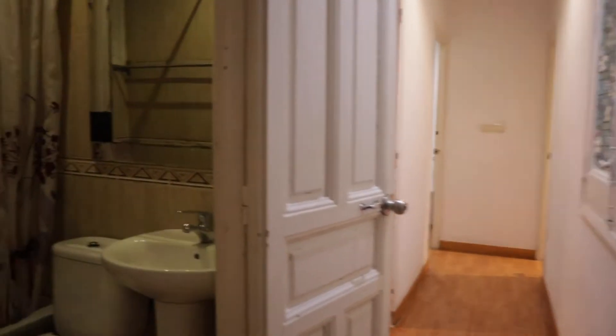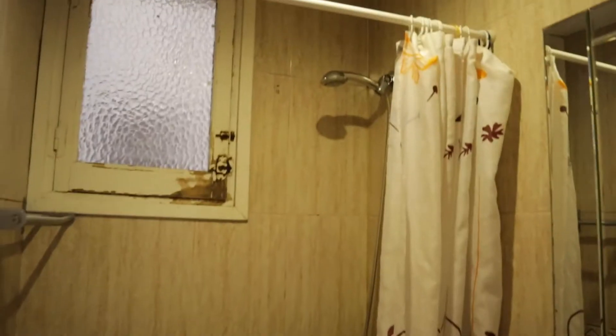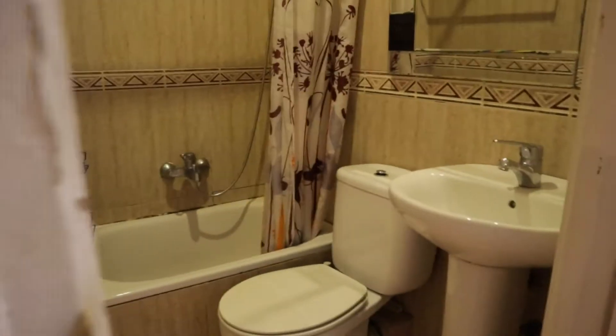Continue walking we found this hallway with the bathroom here — shower, toilet and sink.